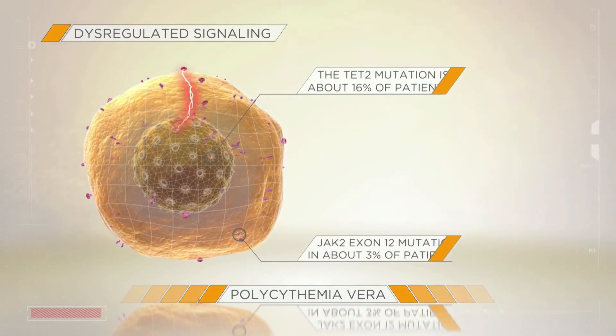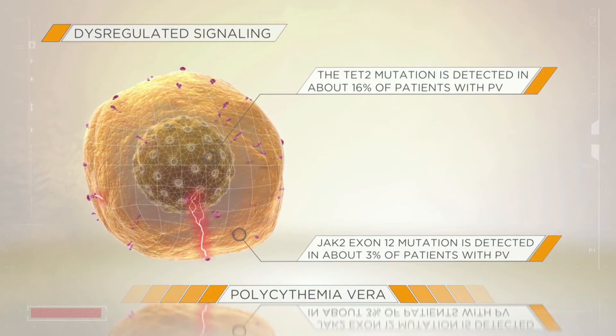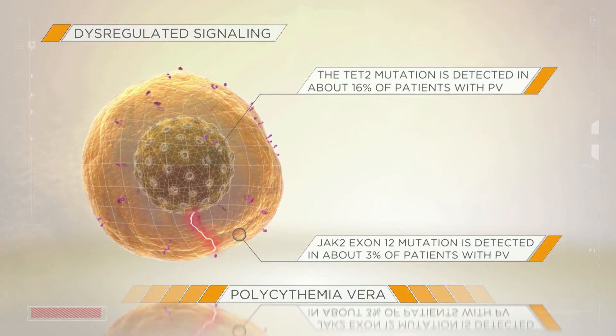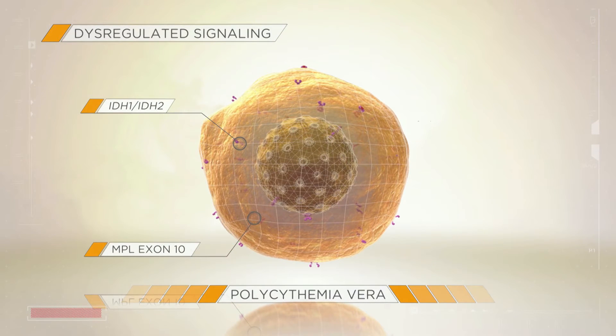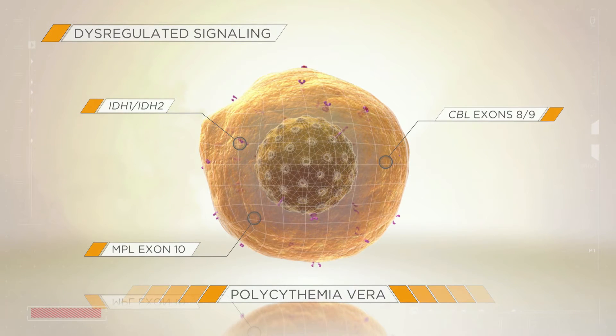The TET2 mutation and the JAK2 exon 12 mutation are detected in about 16% and 3% of patients with PV, respectively. Although rare, other mutations including IDH1, IDH2, MPL exon 10, and CBL exons 8-9 have also been identified in PV.